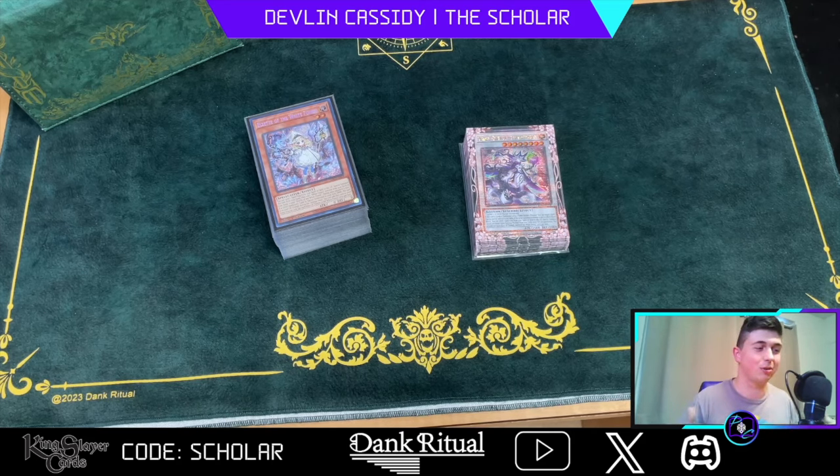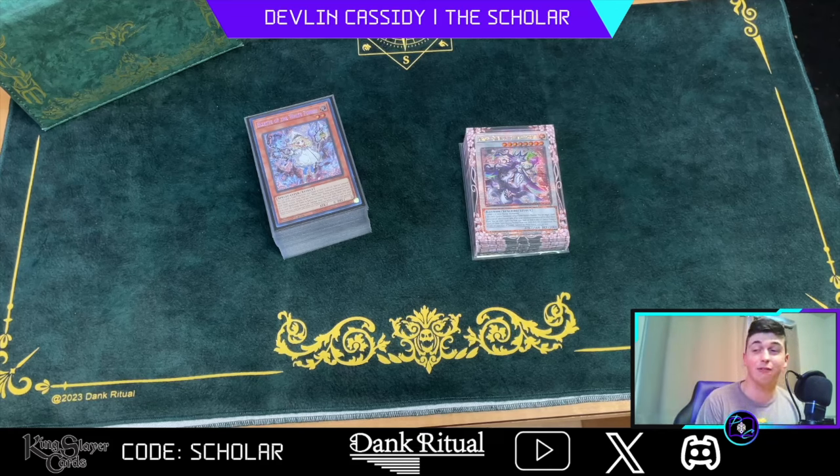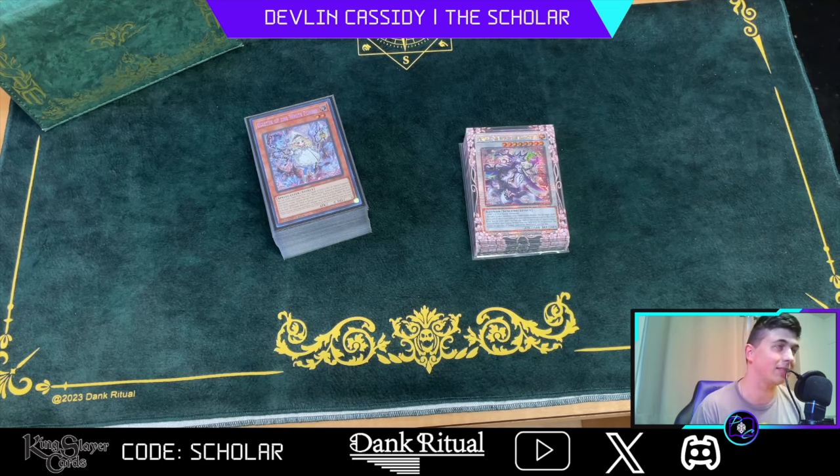I wanted to get back into more card games and express my love for TCGs in general. So this is a Yu-Gi-Oh deck profile. I went to locals last week on Saturday and took first place with White Forest Runic — a deck I've been theory-crafting since March when the White Forest cards got announced for Infinite Forbidden. The deck gets even better post-Rage of the Abyss, so I'm really excited. I also found a community back home to play with before I moved out to DC.